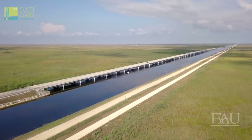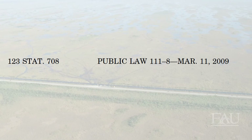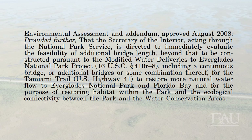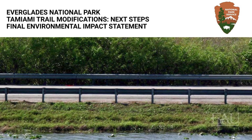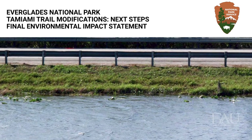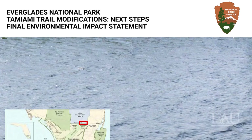Construction of the One Mile Bridge was completed in 2013. Scientists and environmental groups insisted a one-mile bridge wasn't enough. In March 2009, before construction started on the Mod Waters One Mile Bridge, Congress approved an Omnibus Appropriations Act that included a directive to the National Park Service to immediately evaluate the feasibility of constructing additional bridges that would restore more natural water flow to Everglades National Park, with the purpose of restoring habitat within the park and the ecological connectivity between the park and the water conservation areas. In November 2010, the National Park Service completed the Tamiami Trail Modifications Next Steps Final Environmental Impact Statement, that proposed solutions for restoring flow to Everglades National Park in two phases.